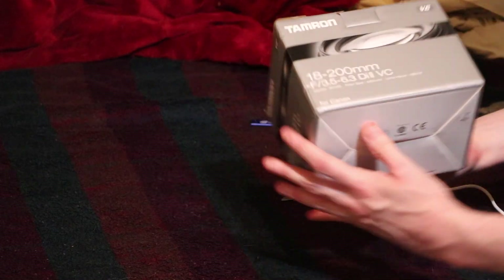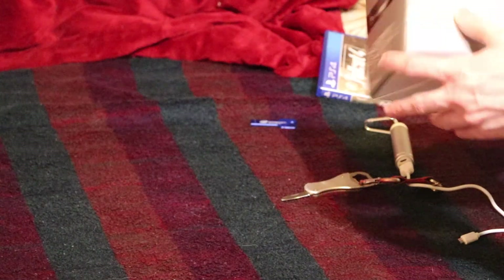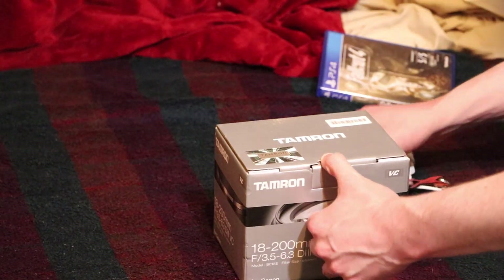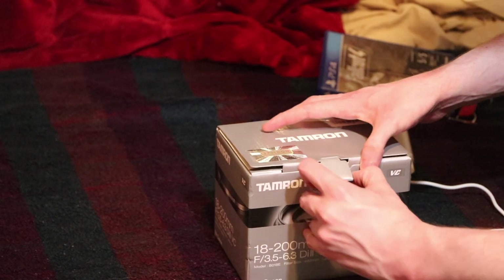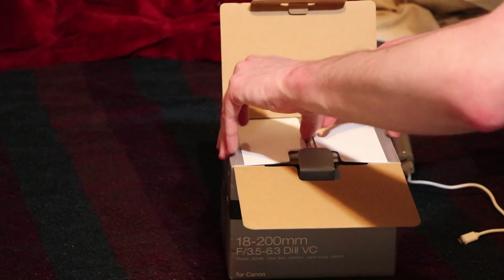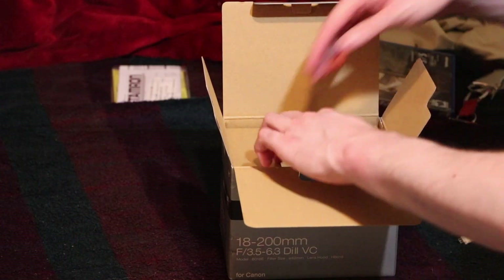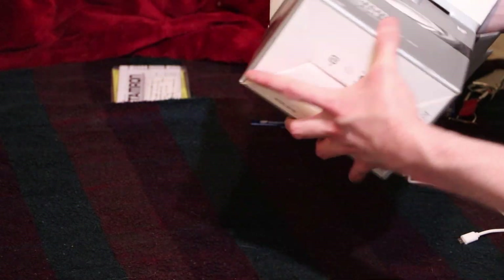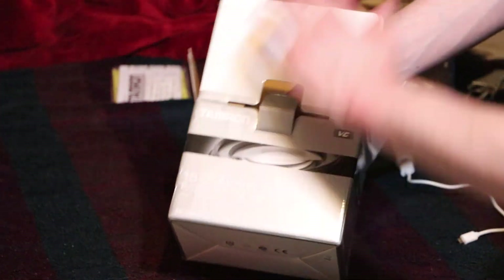I also picked up a Tamron 18-200 lens. I was going to grab another one — I was trying to get the 18-400, having used Tamron's 70-200 lens before. But unfortunately Best Buy no longer sells the 18-400. So I grabbed this. I actually got a $50 gift card for Best Buy doing some courses, which is kind of cool — a nice little bonus there.